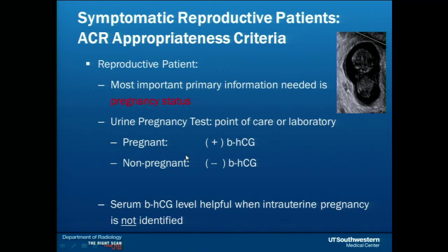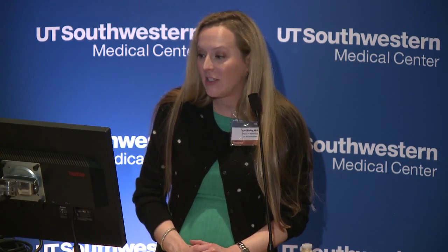Before we start to evaluate the reproductive age patient, the most important information that will help us in choosing the right exam is knowing if she's pregnant or not. It doesn't have to be a lab test — it can be a point of care urine test. That will help us go down one path or the other: pregnant or not pregnant. A serum beta HCG is only helpful if she's pregnant and we don't see a pregnancy in the uterus.